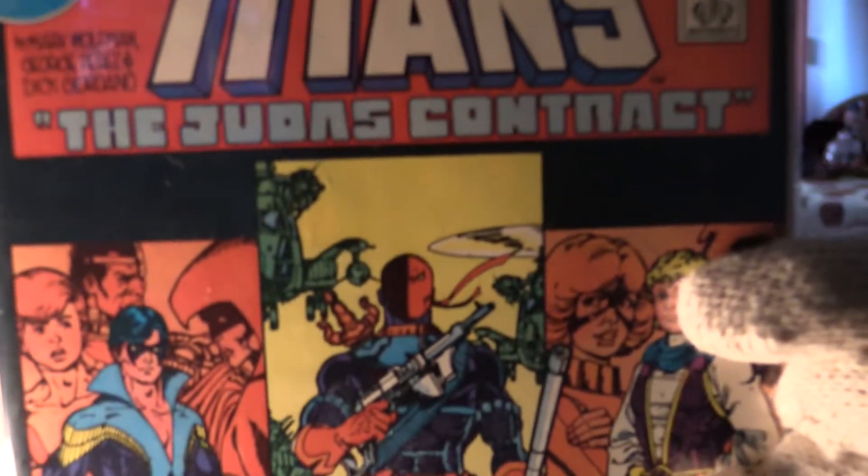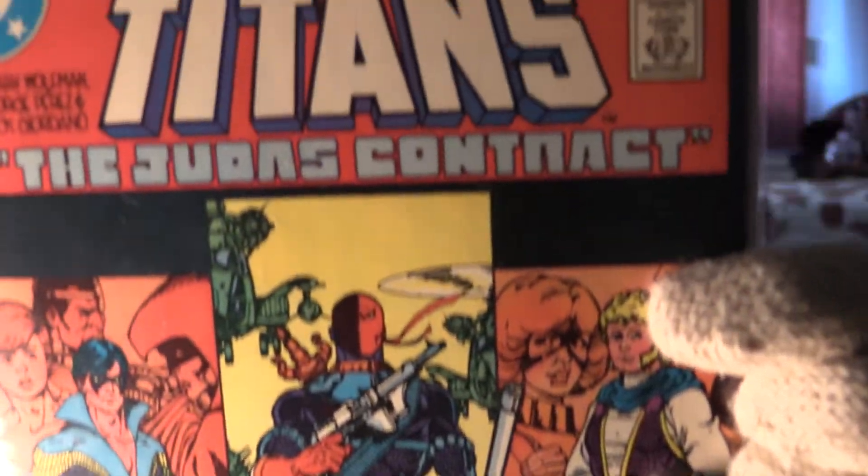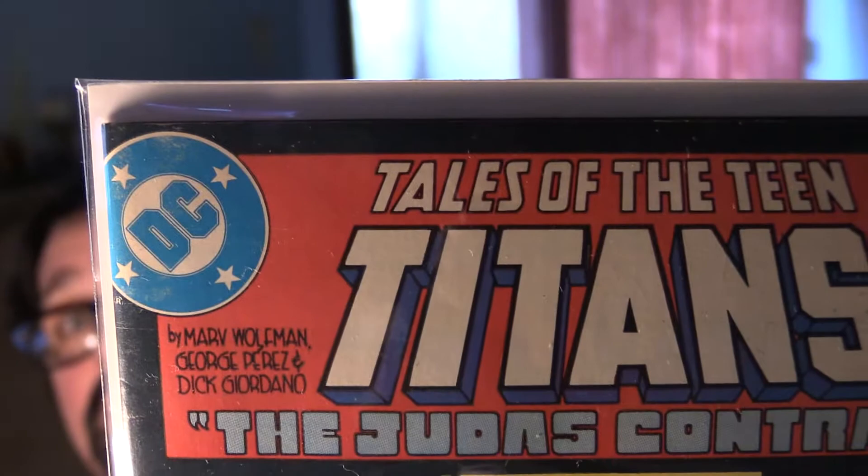This is the first appearance of Nightwing, and it has the origin of Deathstroke. It has Marv Wolfman as writer, George Perez as artist, and Dick Giordano as artist — a trifecta of greatness on this book. I'll give this an 8.0 for grade because it does have some color wear on the DC logo and a few spine ticks, but nothing really major other than that. This is a very nice solid copy. If you're looking to get this book, be there Saturday.